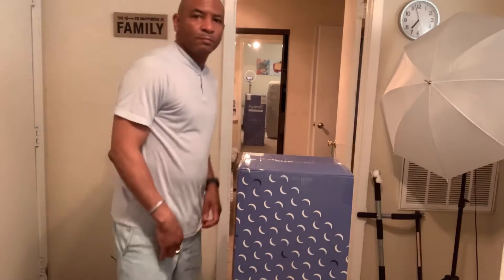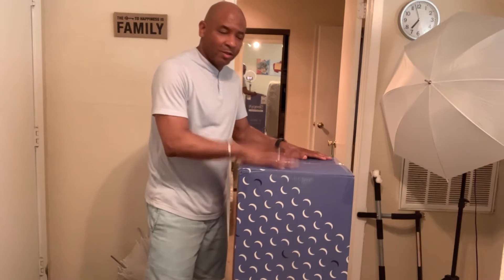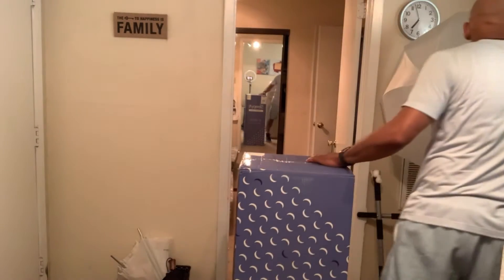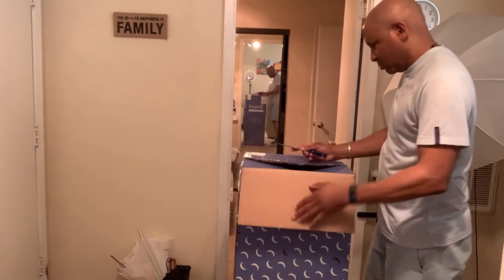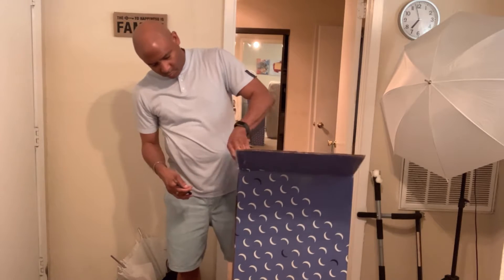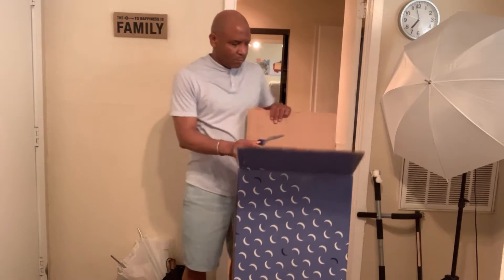When I come back I'm going to be unboxing this. Be right back. All right guys, I'm back! Let's go ahead and unbox this — see how this mattress looks.